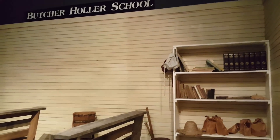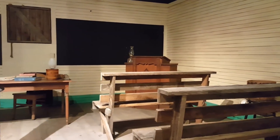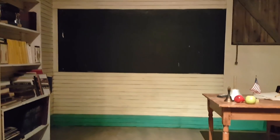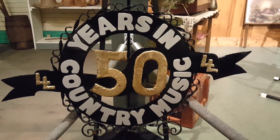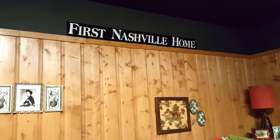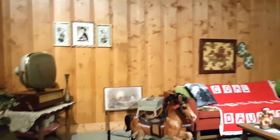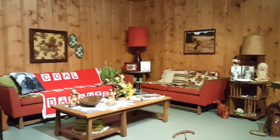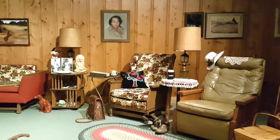This is what the Butcher Holler schoolhouse would look like in her hometown of Kentucky. This is what her home looked like in Nashville. As you can see, she kept everything, making the transition from a humble upbringing to success.